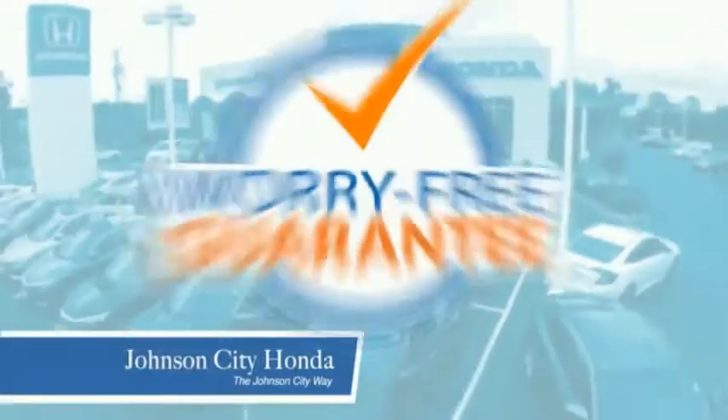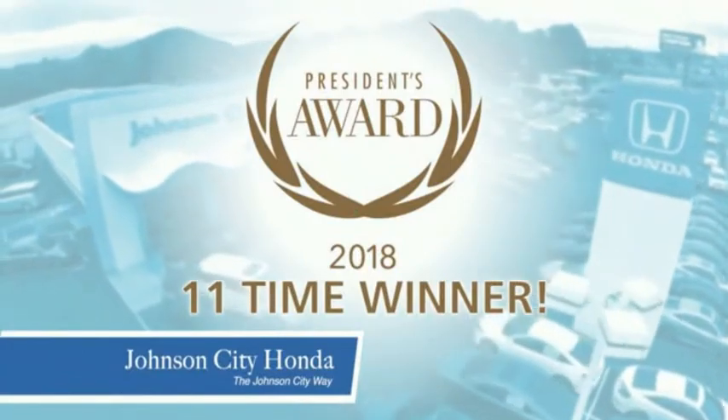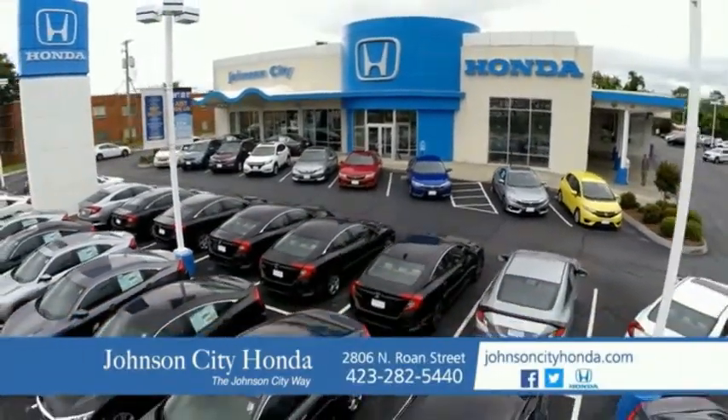Plus, all our vehicles come with our worry-free guarantee at no additional charge and car washes for life. There's a reason Johnson City Honda is the area's only 11-time President's Award winner. We love our customers and the great products that we sell. That's the Johnson City way. Johnson City Honda, Johnson City.